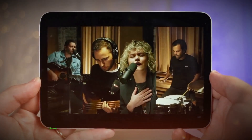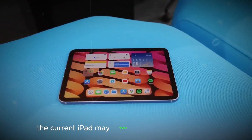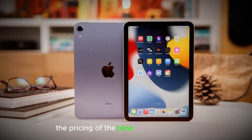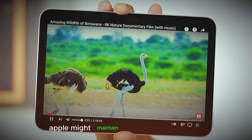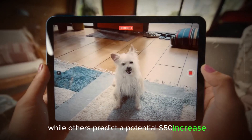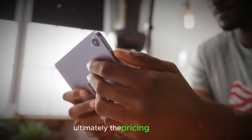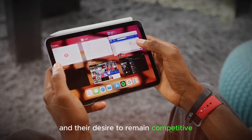Pricing — sticking to the sweet spot or a slight upward shift? The current iPad Mini retails for a competitive $499. The pricing of the new model is still a topic of speculation. Some analysts believe Apple might maintain the current price point, while others predict a potential $50 increase due to the inclusion of a more powerful processor. Ultimately, the pricing strategy will depend on Apple's cost structure and their desire to remain competitive in the tablet market.